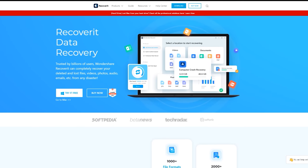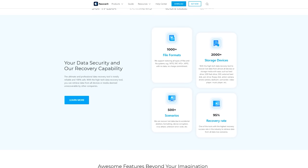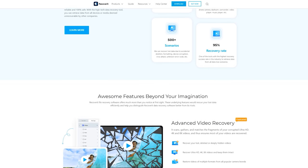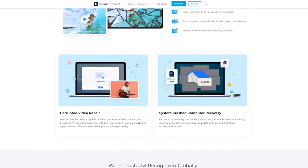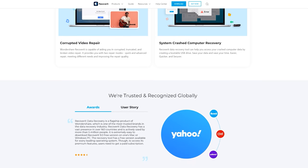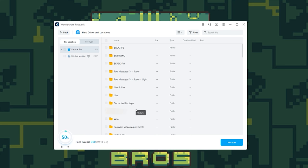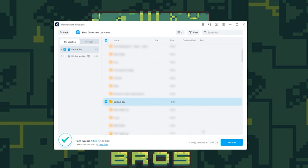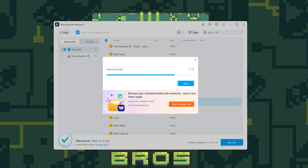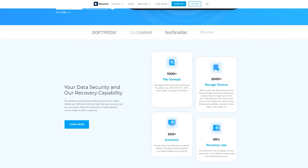Today's video is brought to you by Wondershare and their Recoverit software, which makes it easy to recover thousands of file formats that you may have lost to deletion or device corruption. Recoverit has a 95% recovery rate and supports all different kinds of storage devices like hard drives, flash drives, SD cards, and more. It can also save you from hundreds of different data loss scenarios like accidental deletion, formatting, and even virus attacks. Recoverit is very easy to use — all you have to do is download it using the link in the description below, select the drive you want to recover from, and hit scan. The program will scan the drive and find all the files that can be safely recovered. You can even use this program on a bootable USB to fix a corrupted Windows install and also fix corrupted video files. Download Recoverit using the link in the description down below, and special thanks again to Wondershare for sponsoring today's video.